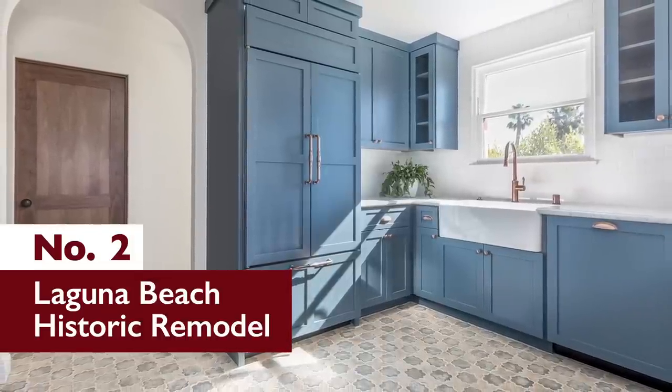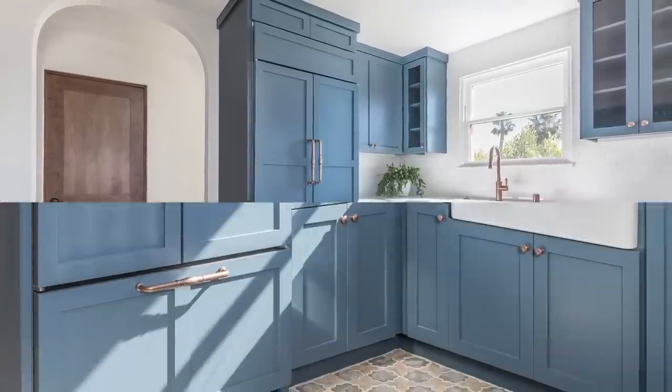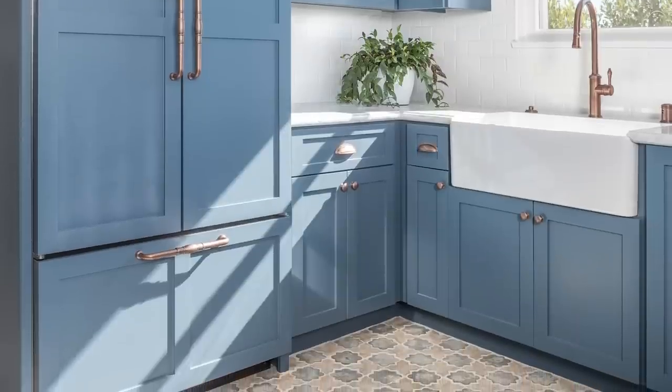Number 2: Laguna Beach Historic Remodel. Moving from Hollywood down to Southern Orange County, number 2 on our list is a private residence in gorgeous Laguna Beach.